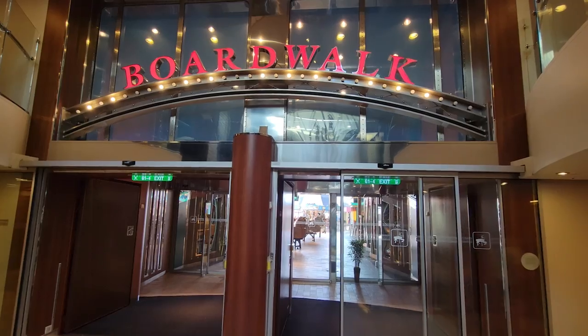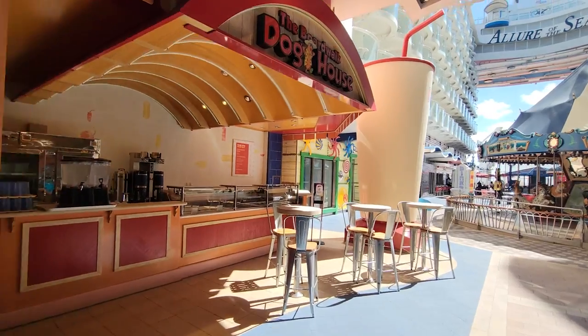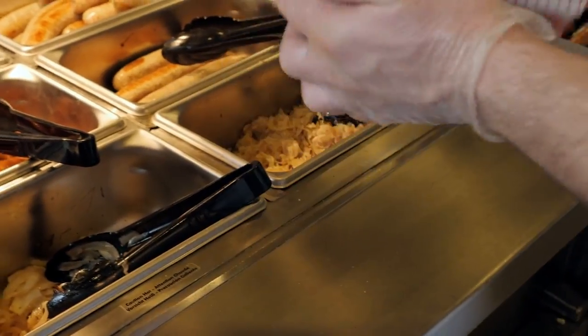For a quick snack, head over to the Boardwalk and grab yourself a hot dog. You can choose from a regular hot dog or a chicken and apple bratwurst, with sides available too. It gives you those Coney Island vibes — and right afterwards you can take a ride on the merry-go-round.